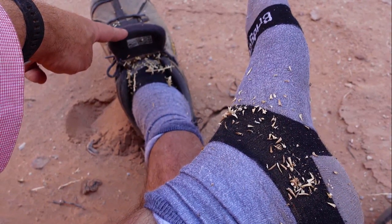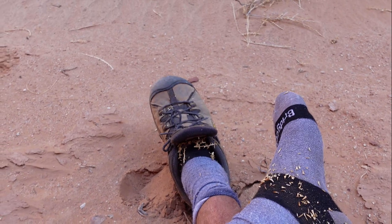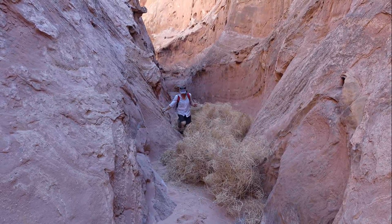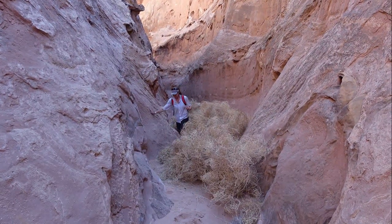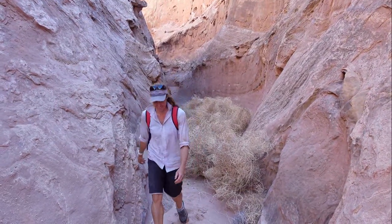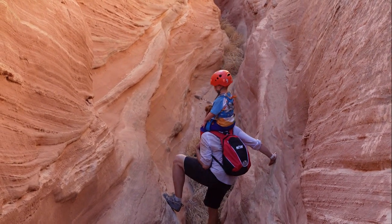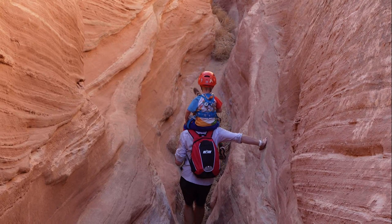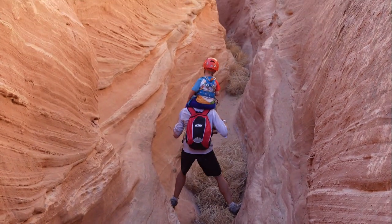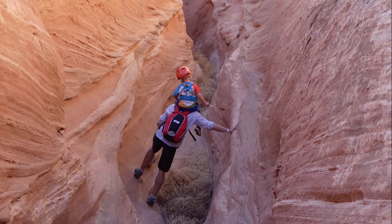We have to stop after every little section of tumbleweed to get the prickles out of our shoes and socks. When you watch Westerns and you see the tumbleweed, you don't realize how prickly they are. A little side branch just came into the creek and it got narrow again. More tumbleweed ahead.